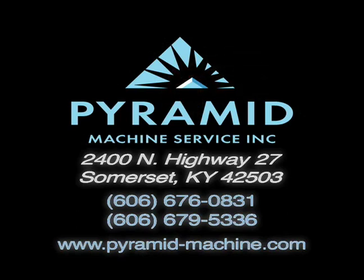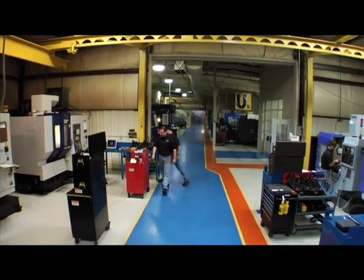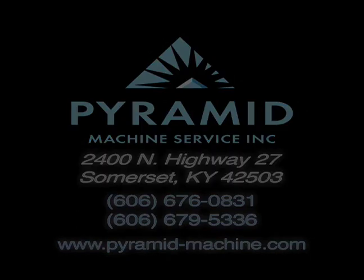For Pyramid Machine Service, here's Chris Daniels. Have you ever needed something on a weekend or holiday and didn't have anyone you could call? At Pyramid, we have a reputation for machining parts for manufacturers where high-quality machine parts and timely delivery are critical to their success. Call Chris Daniels at Pyramid Machine Service at 606-676-0831 or log on to pyramid-machine.com.